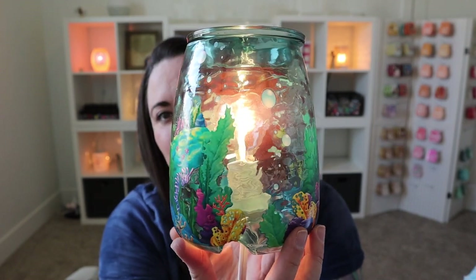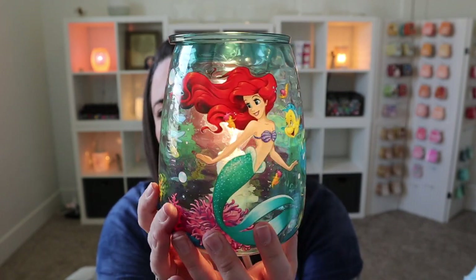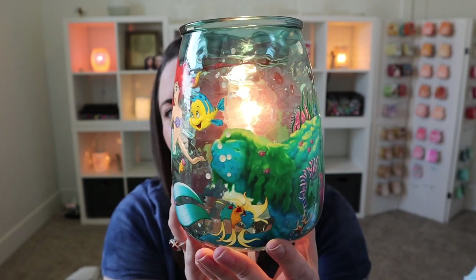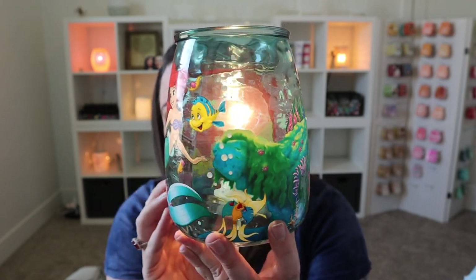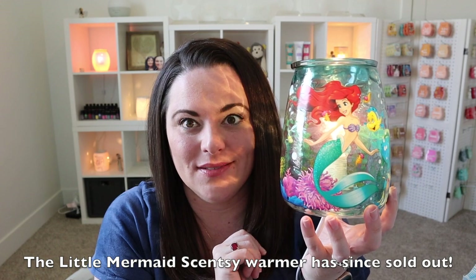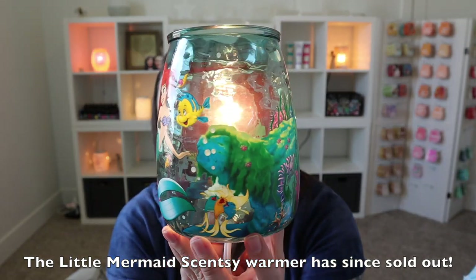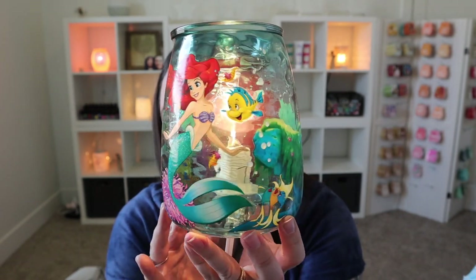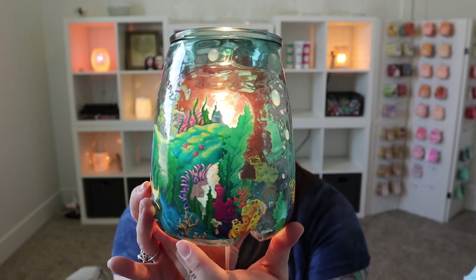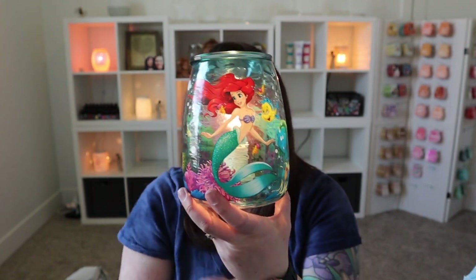It totally looks like it's underwater! I'm going to show you the Why Are You Blushing mini warmer and I will put this next to a wall and show you at the end of this video as well, so that way you can see the underwater effect that this gives. Oh, it's gorgeous. And shockingly enough, this warmer is still available — I'm totally shocked. So if this is a warmer that you want to snag for yourself, I wouldn't wait too much longer because I'm actually surprised it's still available.